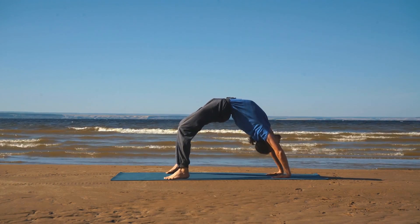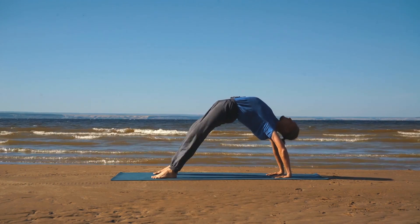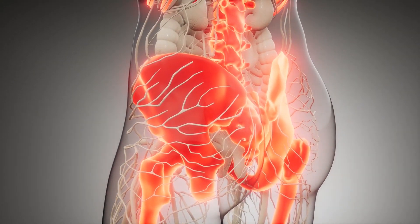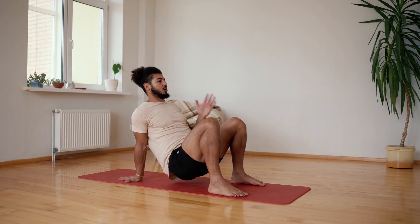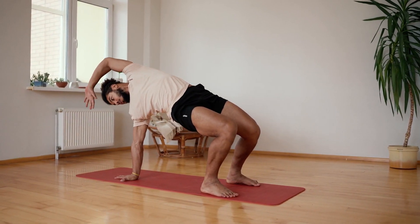Bridge Pose, also known as Setubandasana, is a yoga pose that can be particularly beneficial for those over 40. This pose helps to strengthen the muscles in the lower back, buttocks, and thighs, which can help to alleviate lower back pain and improve posture. It also helps to open up the chest and stretch the neck and spine.